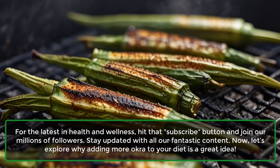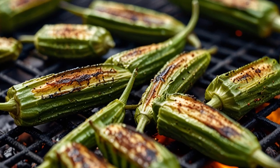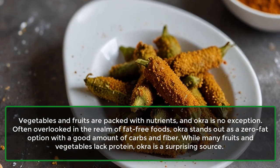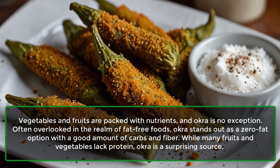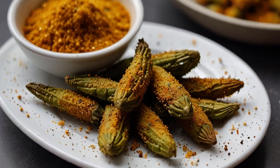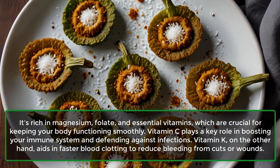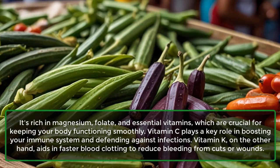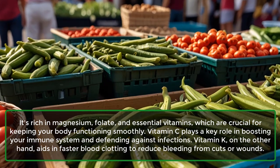Now, let's explore why adding more okra to your diet is a great idea. 1. Nutrient-Dense. Vegetables and fruits are packed with nutrients, and okra is no exception. Often overlooked in the realm of fat-free foods, okra stands out as a zero-fat option with a good amount of carbs and fiber. While many fruits and vegetables lack protein, okra is a surprising source. It's rich in magnesium, folate, and essential vitamins, which are crucial for keeping your body functioning smoothly. Vitamin C plays a key role in boosting your immune system and defending against infections. Vitamin K aids in faster blood clotting to reduce bleeding from cuts or wounds.